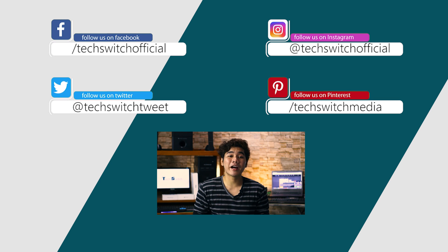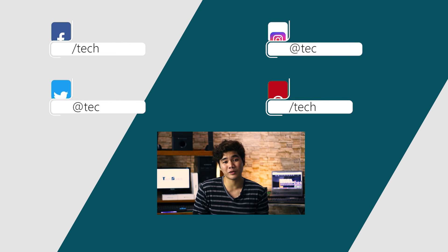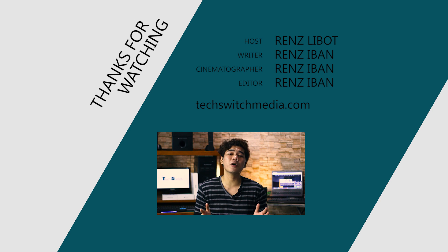So that's it for this video. If you like it, click like, subscribe, and don't forget to follow us on social media. Also, check out our website at techswitchmedia.com for more tech-related news and updates. Until the next video, this is Renz, your tech guide.